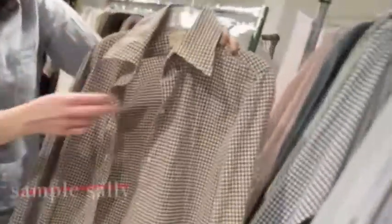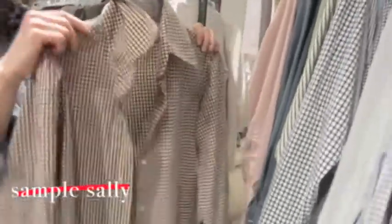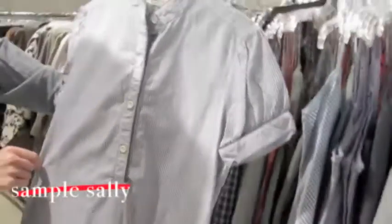There's this cool little gingham piece with kind of a tall collar — this is a sample that was never produced. The shirts are ninety dollars.